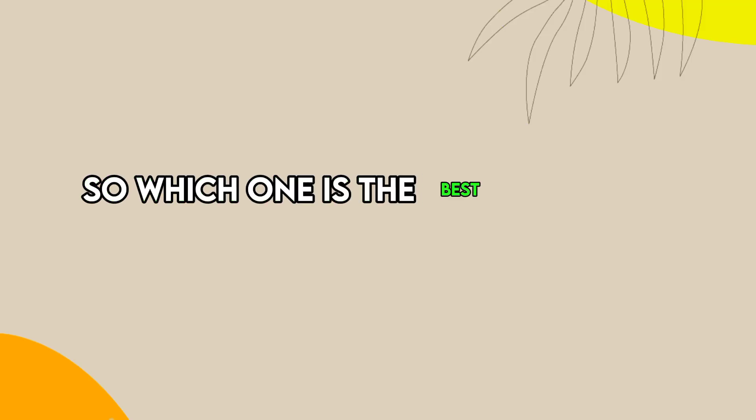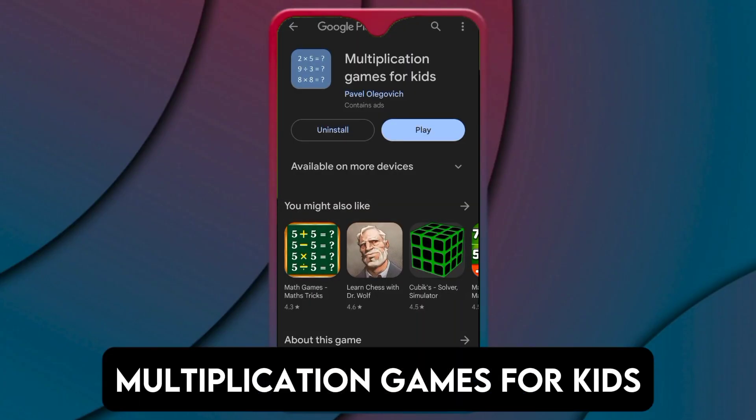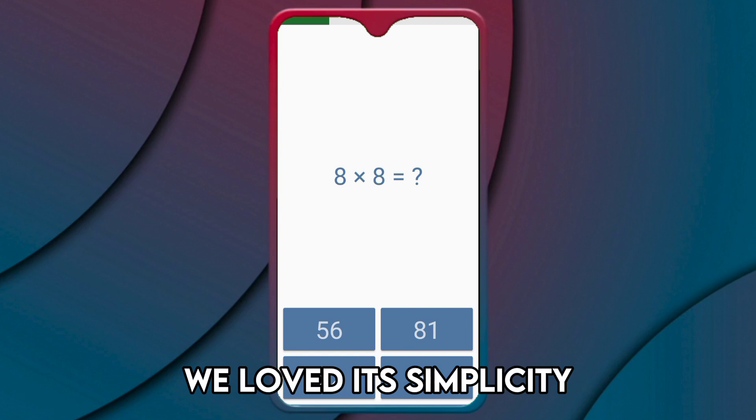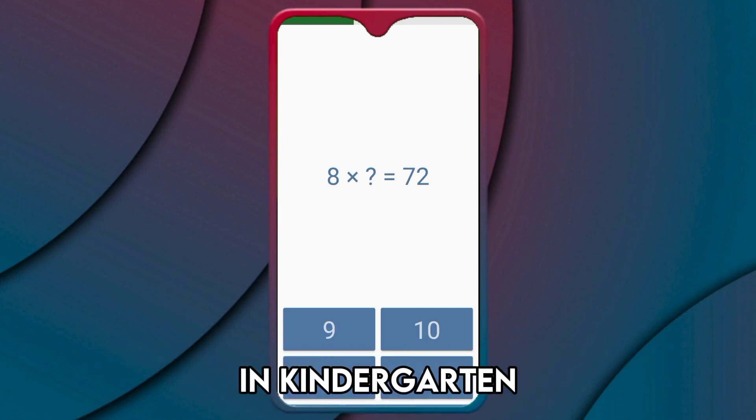So, which one is the best app from the list? Our top pick was Multiplication Games for Kids. We loved its simplicity, and it caters to the needs of the youngest children in kindergarten.